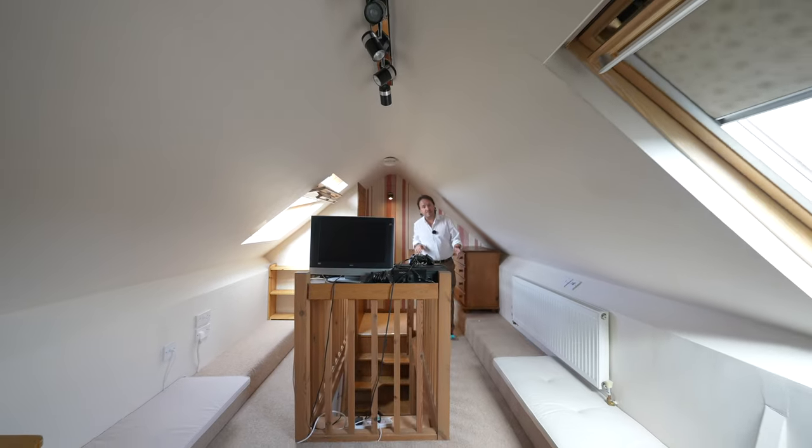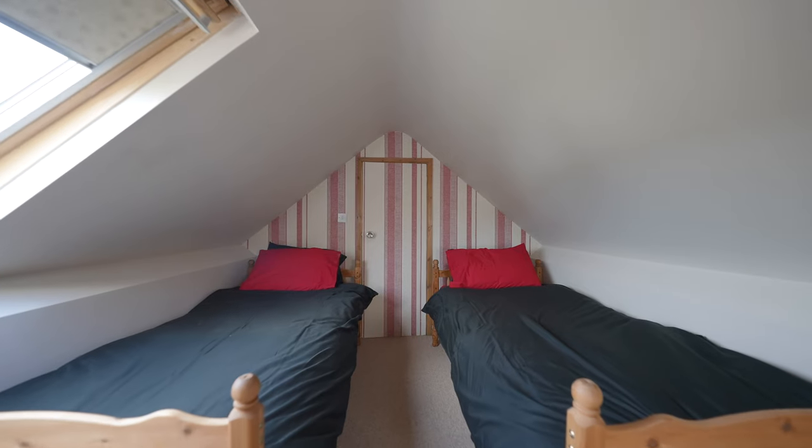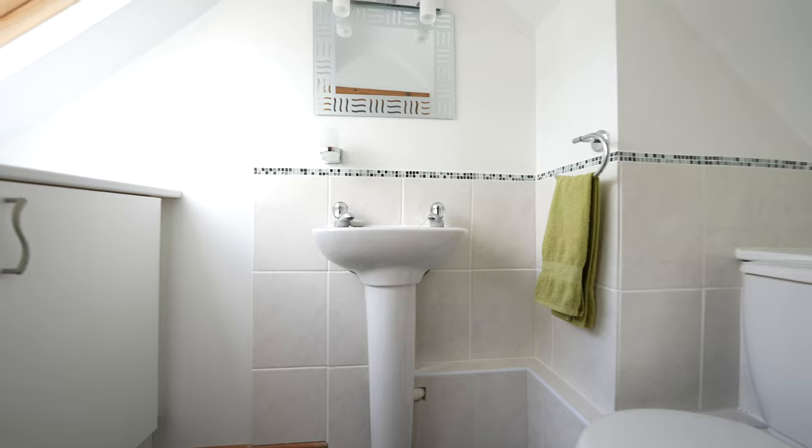The loft has been converted to provide generous accommodation, ideal as a third bedroom with velux windows to the front and rear as well as built-in storage. Access directly off the third bedroom is an ensuite toilet.